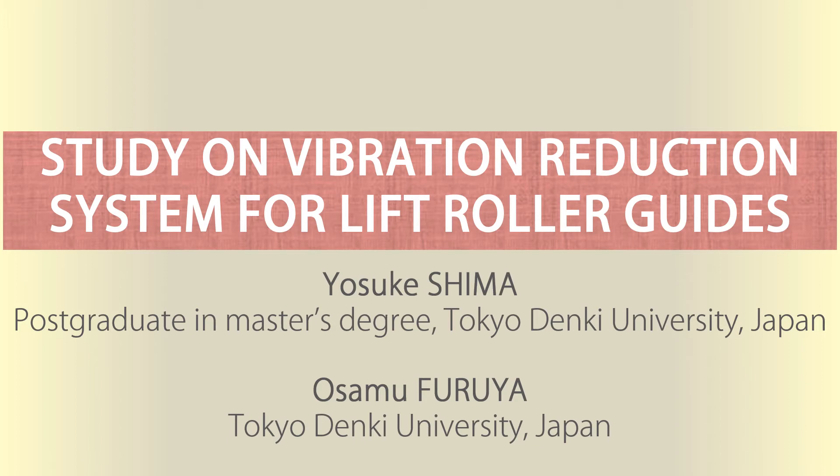Thank you very much, Mr. Chairman. This is Yosuke Ishima from Tokyo Tenki University, Japan. The title of my presentation is Study on Vibration Reduction System for Lift Roller Guides. This study is focused on the roller guides, the passive vibration control mechanism installed in the lift car.